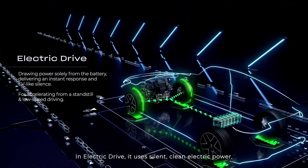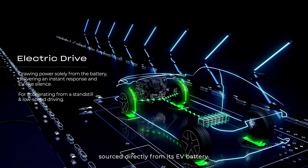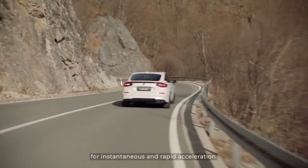In electric drive, it uses silent, clean electric power sourced directly from its EV battery. Pressing the accelerator unleashes the electric power for instantaneous and rapid acceleration.